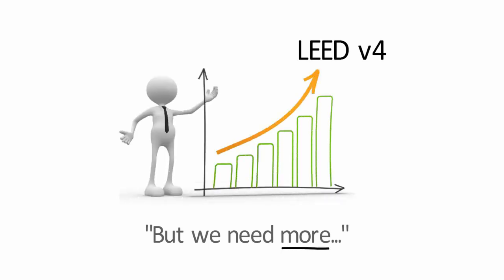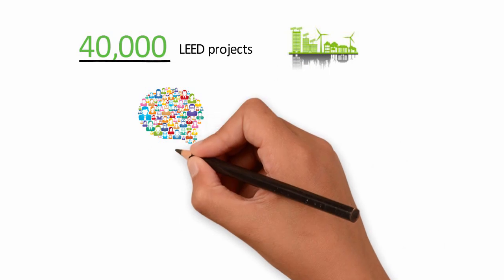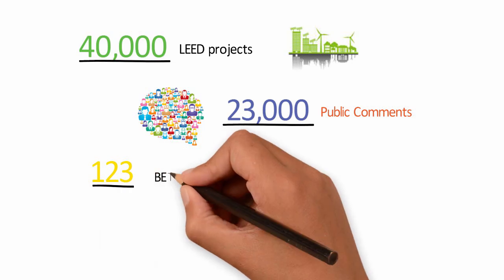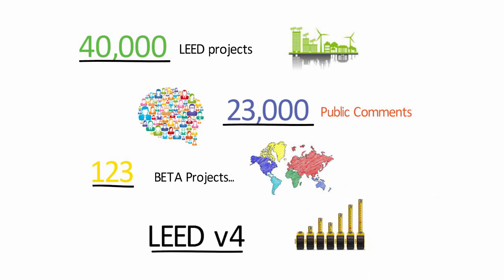With lessons learned from over 40,000 projects from around the world, LEED is continuing to transform the market. With more than 23,000 public comments and after being test driven by 123 beta projects, LEED version 4 is here and is about taking that impact to the next level.